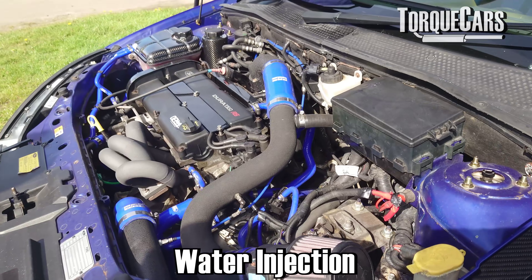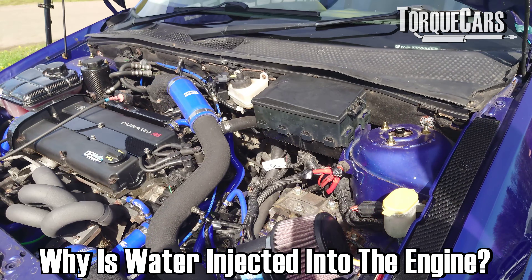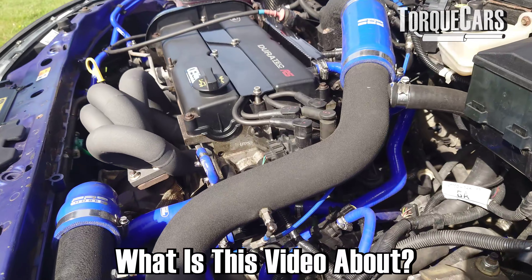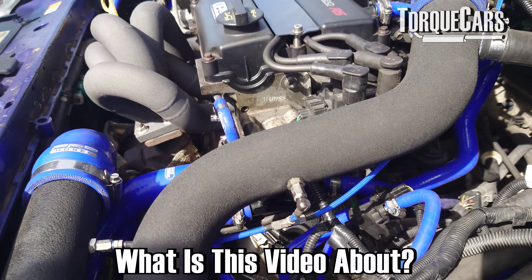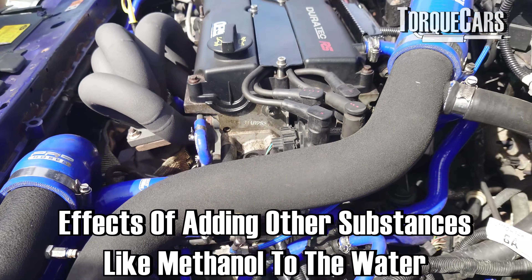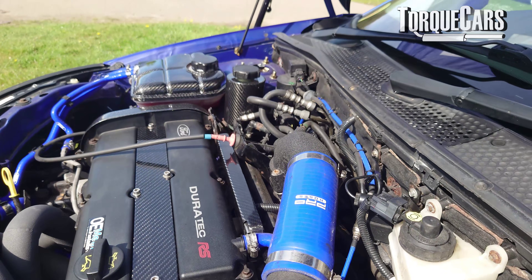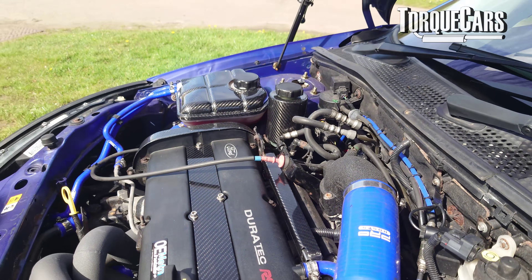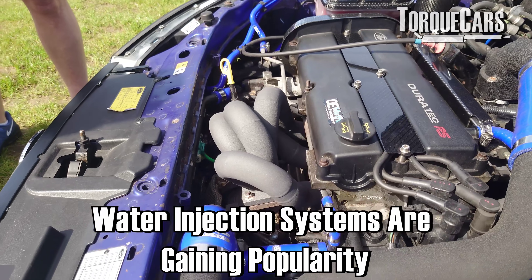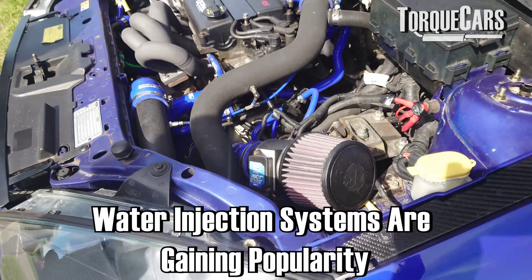A few people have asked about water injection — why on earth would you want to be spraying water into your engine? Well, there are benefits; a lot of people make more power. This video is a look at water injection and how it works. We're also going to discuss adding other substances like methanol to the water and what this does to your engine power. There are a number of pros and cons to be aware of, and it does seem to be gaining popularity — I see more and more cars equipped with some kind of water injection system at car shows.